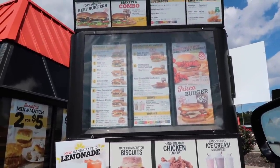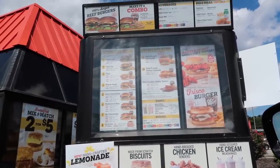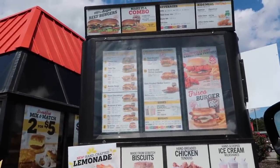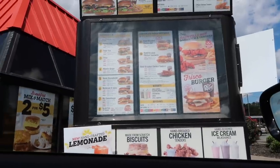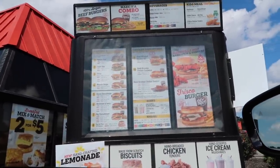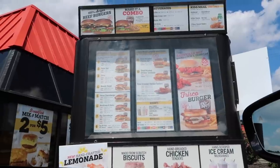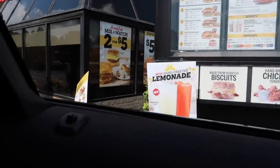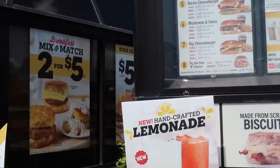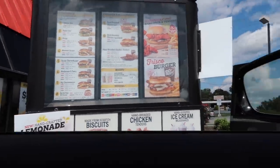Could I get the Nashville Hot chicken sandwich and the three-piece Nashville Hot tenders as well? For the sauce I'll do honey Q. Could I also get the strawberry lemonade? $15.24. I'm excited about this!